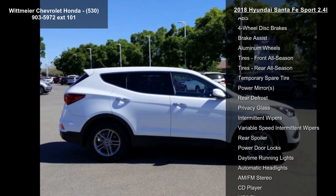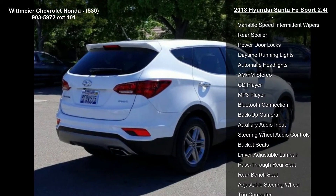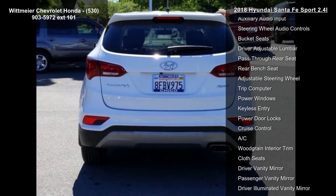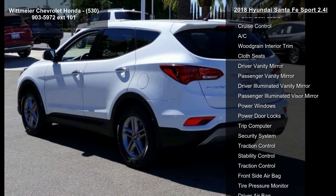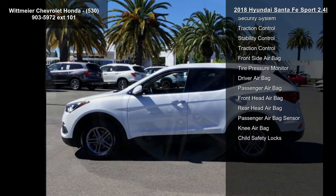Grey stain-resistant cloth seating surfaces included, Yes Essentials fabric, grey leather seating surfaces, pearl white exterior, front wheel drive, power steering, ABS, 4-wheel disc brakes, brake assist, and aluminum wheels. This car won't be available much longer.